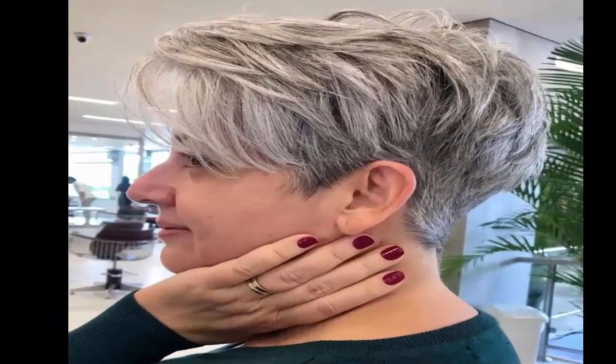4. Salt and Pepper Undercut Pixie — Blending short and long strands is what makes this choppy hairstyle a cut above the rest. Get creative, embrace your greys, and go for this cut.